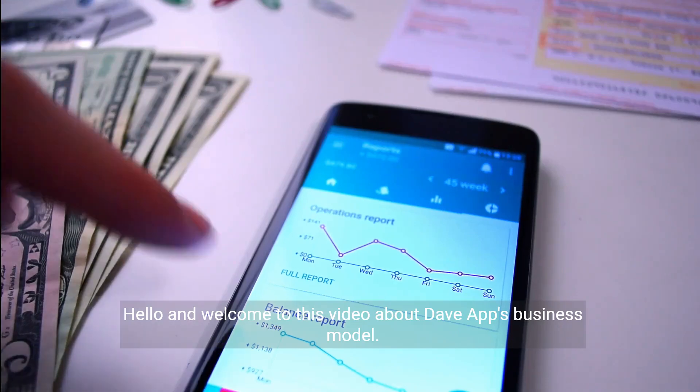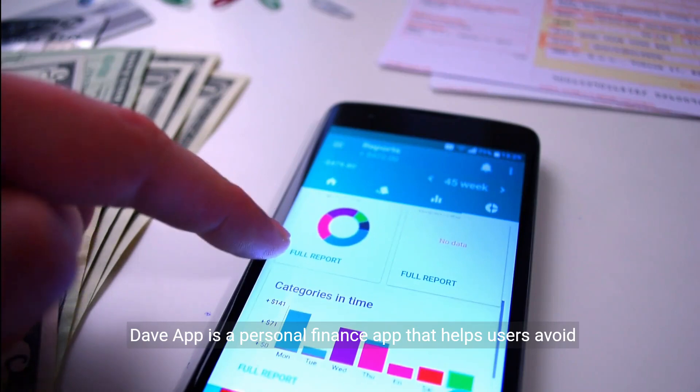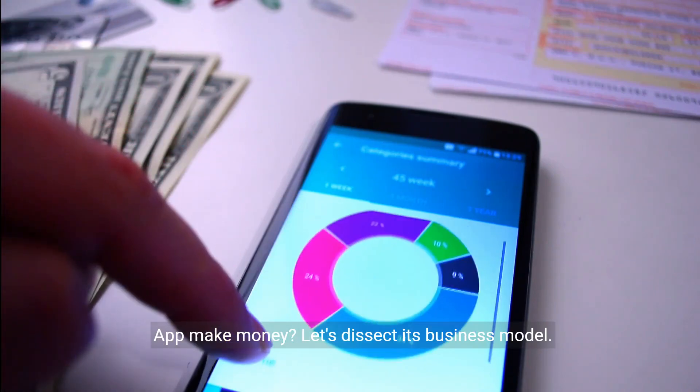Hello and welcome to this video about DaveApp's business model. DaveApp is a personal finance app that helps users avoid overdraft fees and manage their expenses. But how does DaveApp make money? Let's dissect its business model.